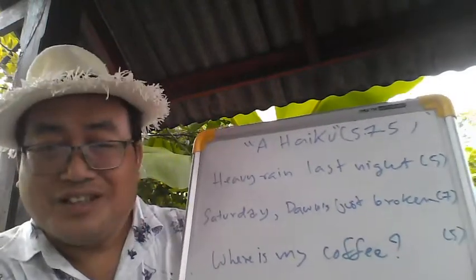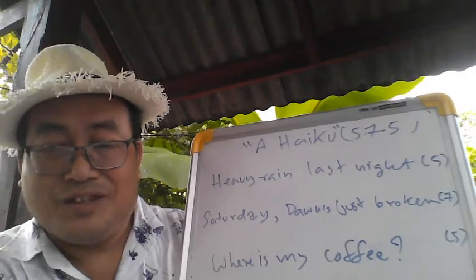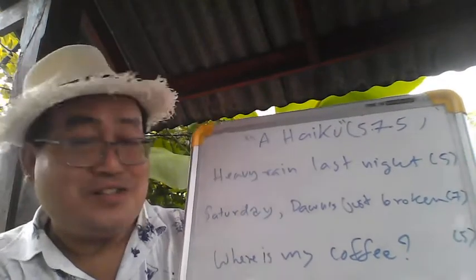'Where's my coffee?' — so you can see, this is beautiful.